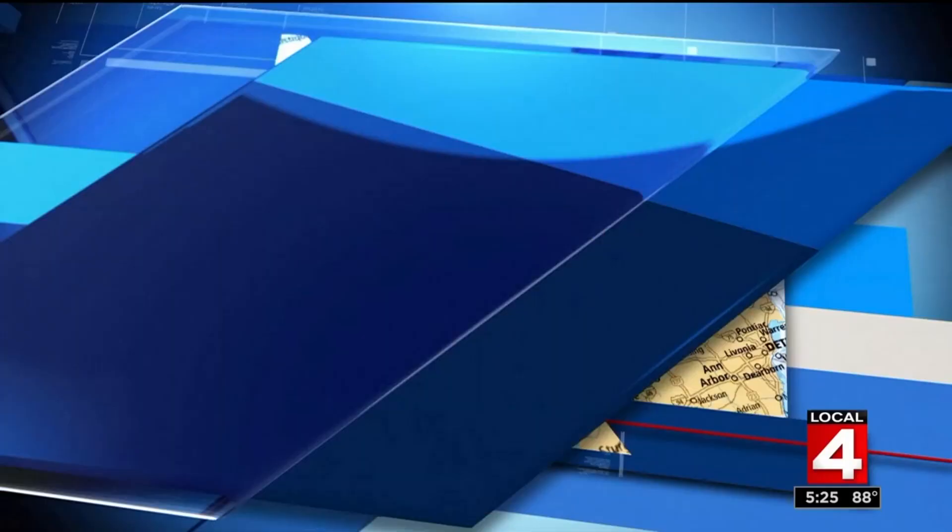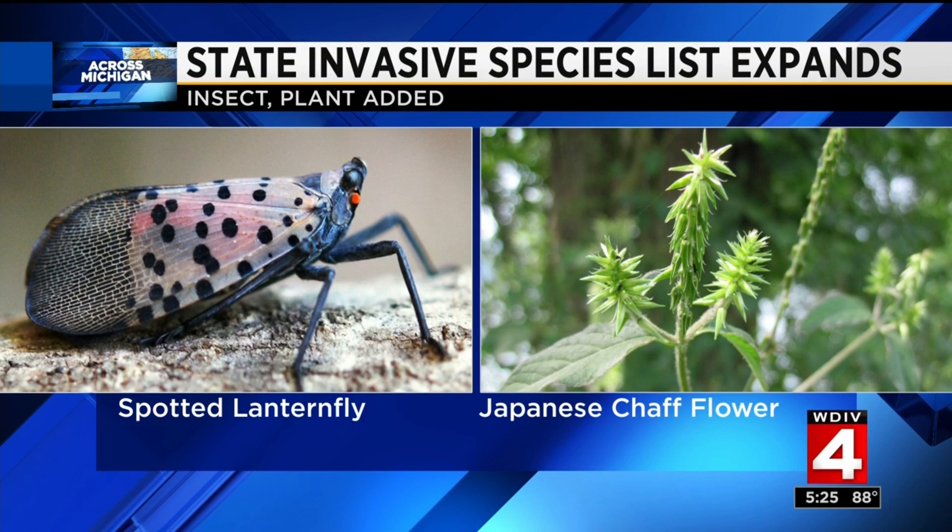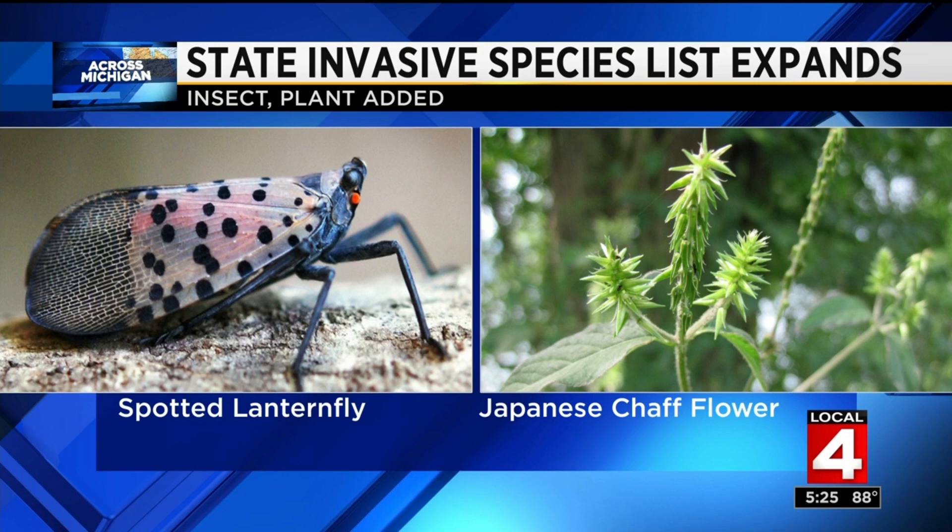In Lansing, Michigan officials have added an insect and a plant to the invasive species watch list. The Department of Natural Resources added the spotted lanternfly and the Japanese chaff flower to the list. The lanternfly is native to China and sucks sap from the stems and leaves of more than 70 plants and crops. As for the Japanese chaff flower, it grows up to six feet high and displaces native plants by forming large, dense stands in floodplains, forested wetlands, and disturbed habitats.